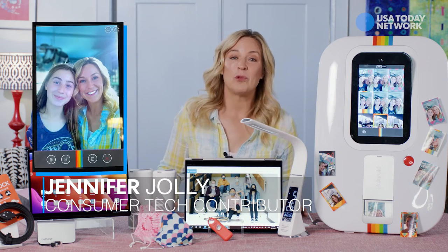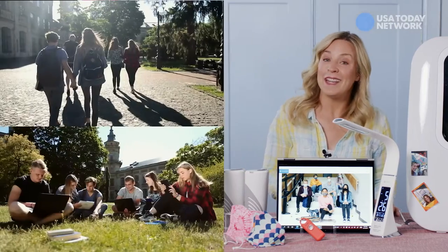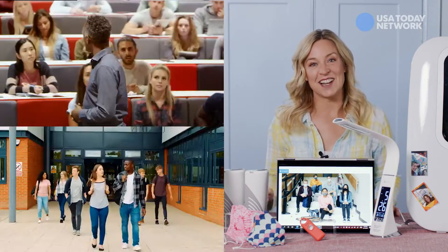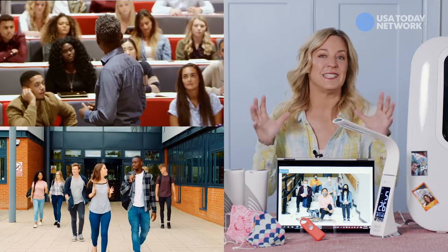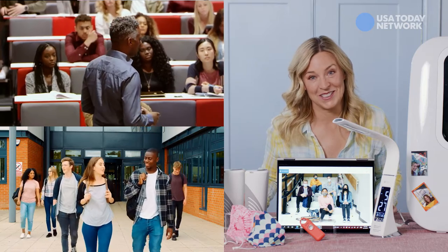My very own daughter is one of some 20 million university students in America heading back to campus in person this year. And that means we're packing a few extra gadgets and tech tools to help keep her healthy and safe and make sure she's having a little fun along the way too.